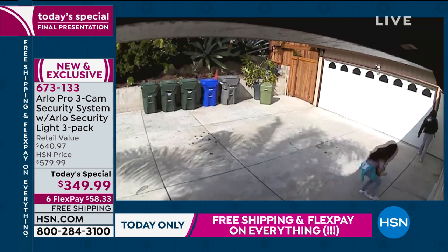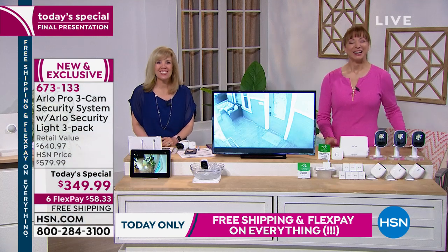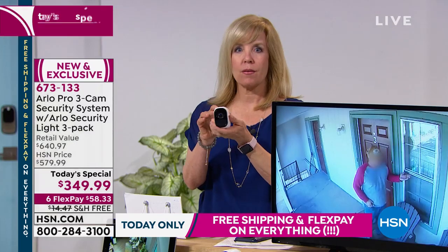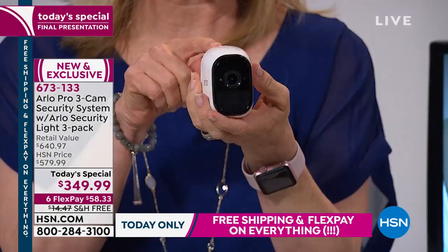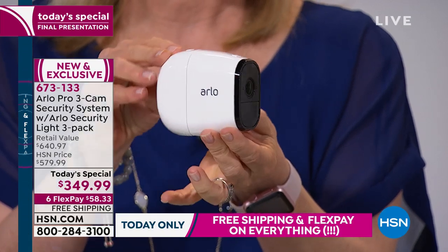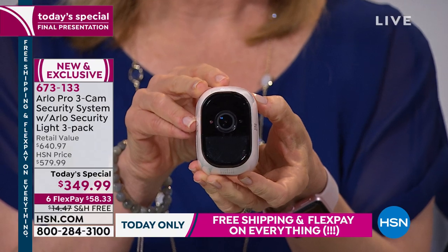I did have a question. Is the camera a 1080p or is it a 720p? This is high definition — it's a 720p camera, the Arlo Pro 720p, which is high definition. That's all I needed to know. I called the company and they couldn't tell me. Big brain on Julie tonight, Chris!